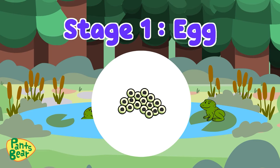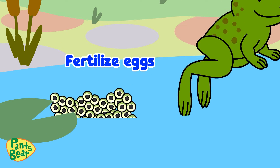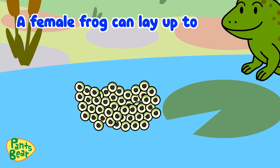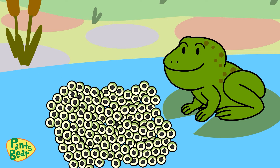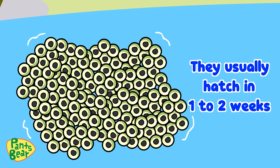Stage 1: Egg. Frogs lay fertilized eggs — that's where new frogs come from. A female frog can lay up to 4,000 eggs at a time. That's a lot of eggs! The eggs float on water in a jelly mass or a cluster, and they usually hatch in one to two weeks.